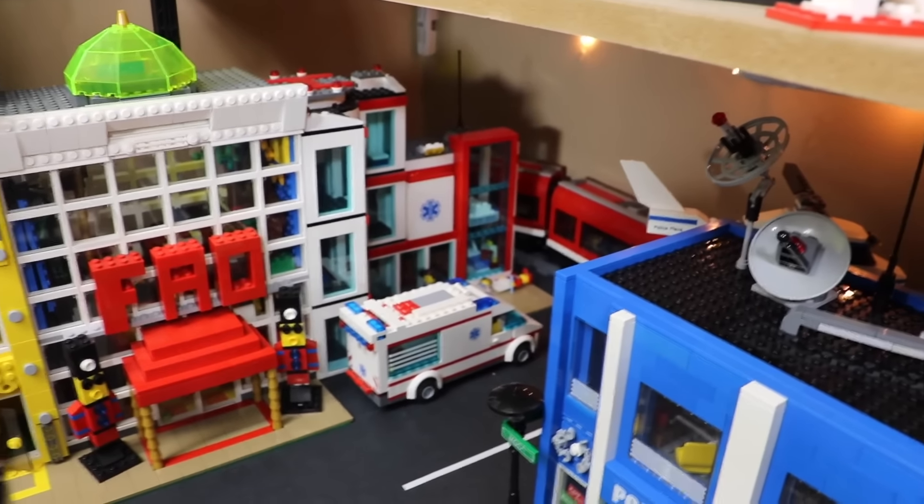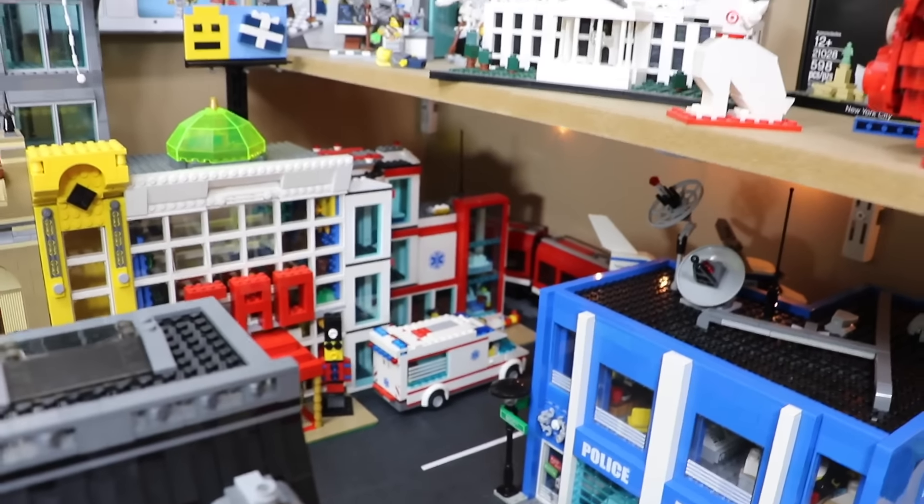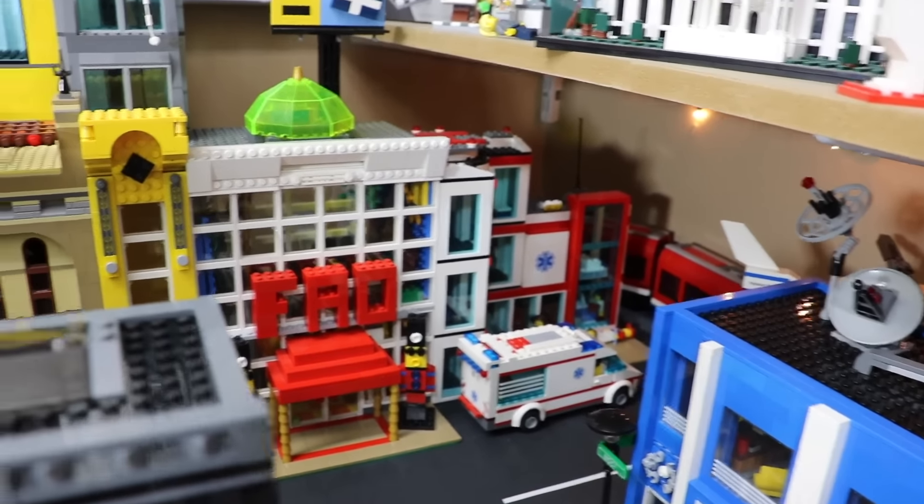Behind that I have the custom LEGO hospital. That was actually two sets combined to make a hospital — the police station set as well as the hospital set, which is pretty cool.